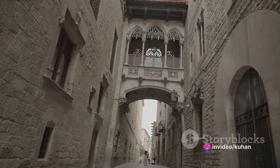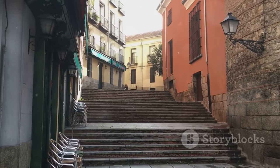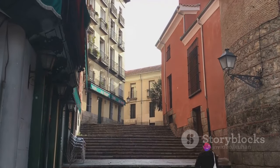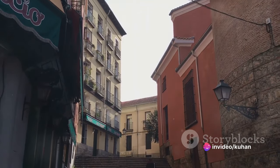Whether you're a history buff, a shopping enthusiast, or a night owl, Andorra la Vella has something to offer. Come and discover this high-altitude gem where the past and the present exist in perfect harmony.